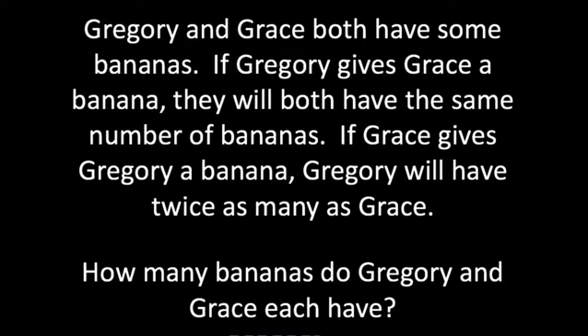Gregory and Grace both have some number of bananas. If Gregory were to give Grace a banana, they would both have the same number. But if Grace were to give Gregory one, then Gregory would have twice as many. Take a minute to think about that — or pause the video and work it out on paper.